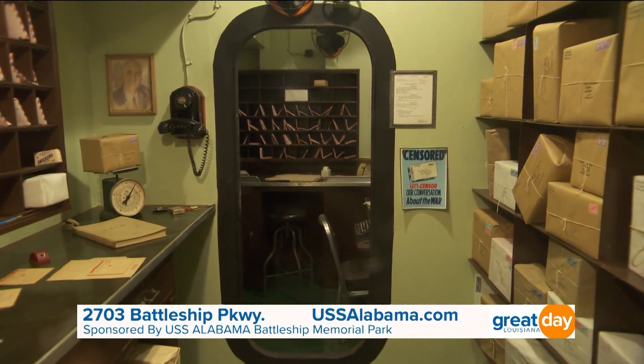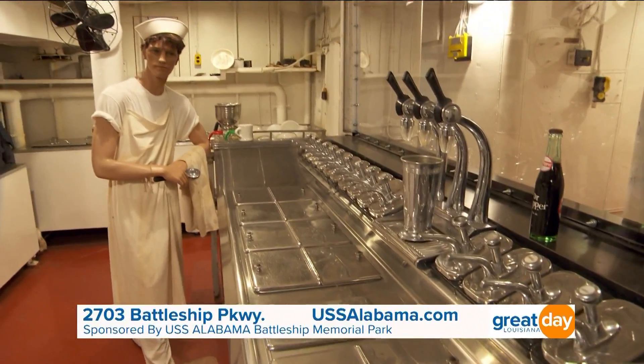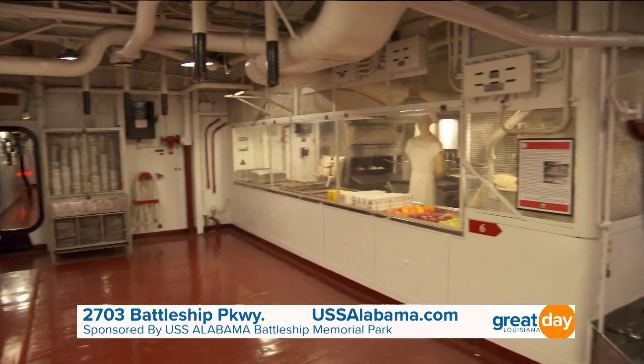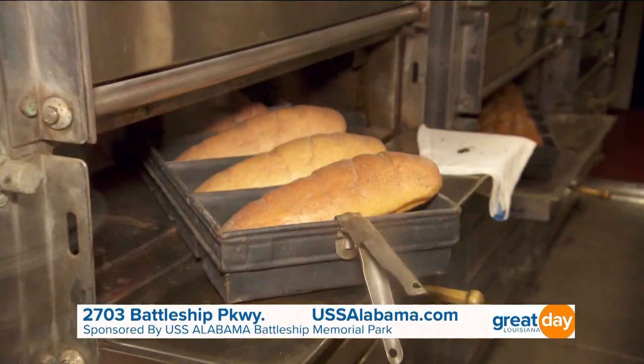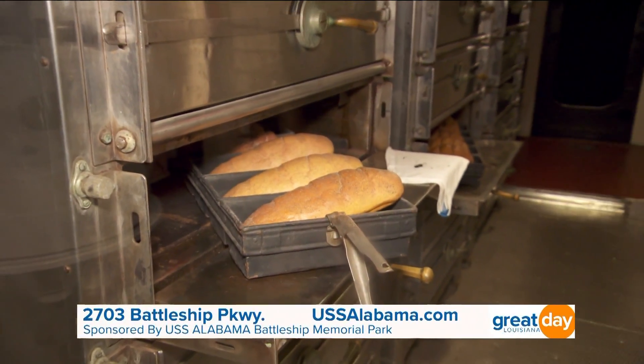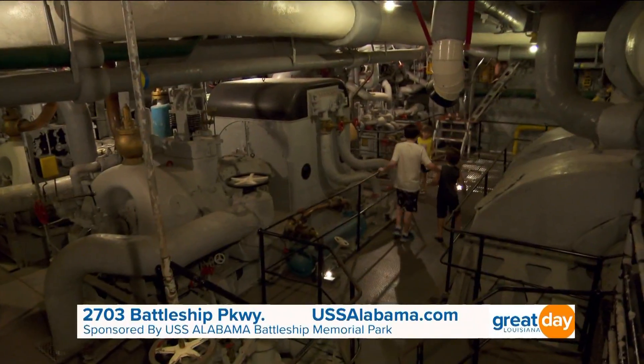Everything they needed was here, including an ice cream bar that they call the Gidunk. What's so cool is that you can see lots of that as you go throughout this beautiful ship. There are a lot of different things you can see. One of the things Rhonda suggests people have to see is the engine room — a big ship needs an engine.